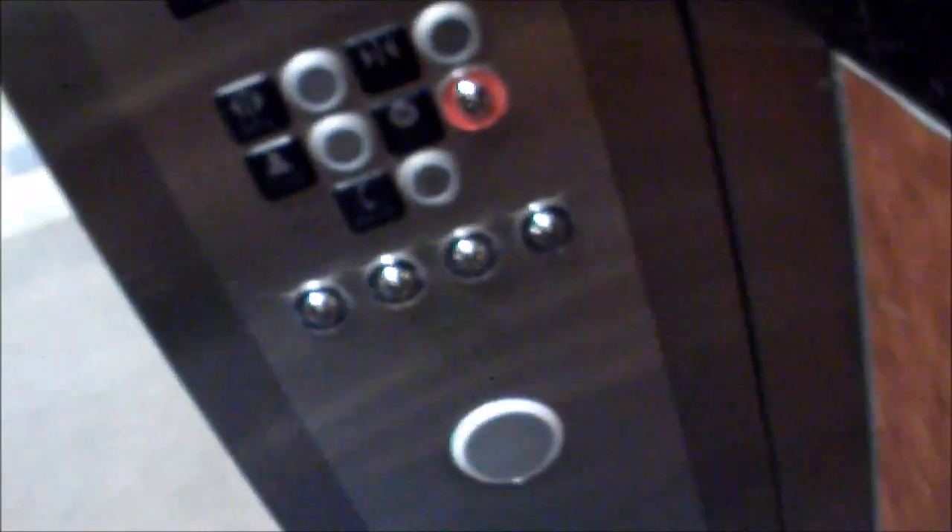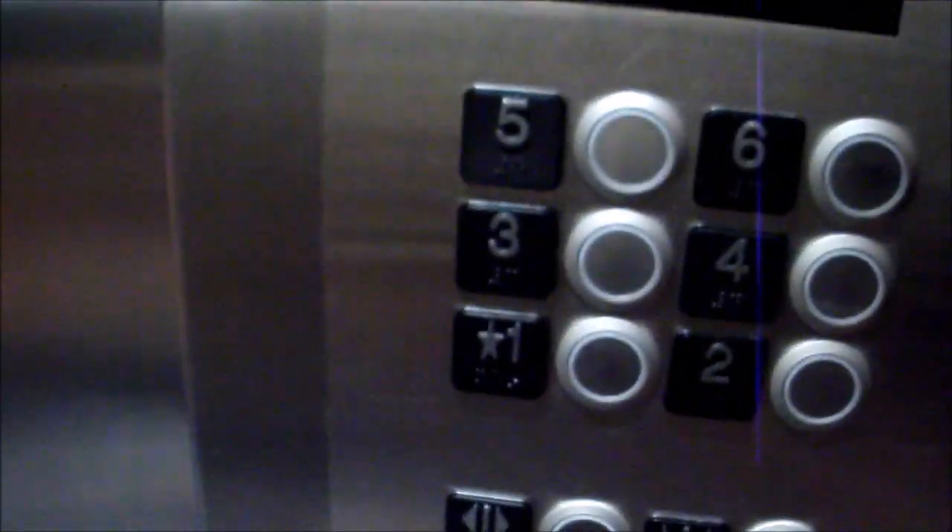Sixth floor. I wonder if I can see it. First floor. This is cool — I like the way it spirals like that. That's neat.